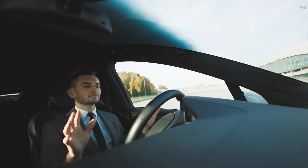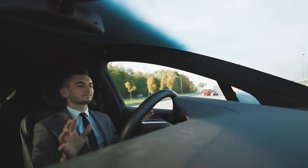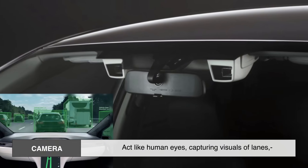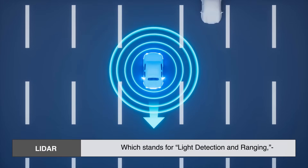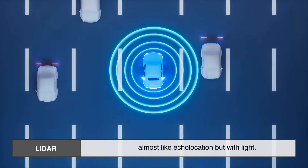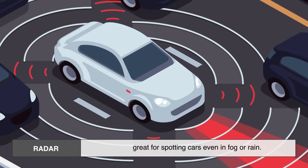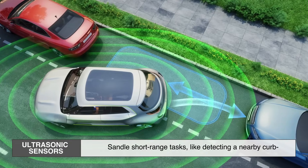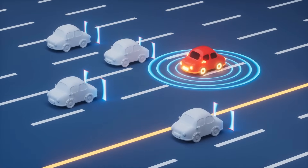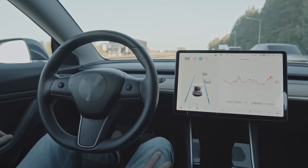The first challenge is vision. For a car to drive on its own, it needs to know what's happening around it. Humans rely on eyes and brains. A self-driving car relies on a mix of cameras, LIDAR, radar, and ultrasonic sensors. Cameras act like human eyes, capturing visuals of lanes, traffic lights, and road signs. LIDAR, which stands for Light Detection and Ranging, uses lasers to build a 3D map of the environment — almost like echolocation, but with light. Radar sends out radio waves to detect how far away objects are and how fast they're moving, great for spotting cars even in fog or rain. Ultrasonic sensors handle short-range tasks, like detecting a nearby curb or another car while parking. Each of these technologies has strengths and weaknesses, but when combined, they give the car a detailed understanding of its surroundings — like giving the vehicle a superhuman set of senses.